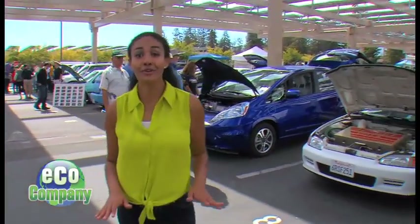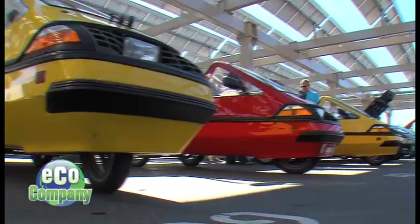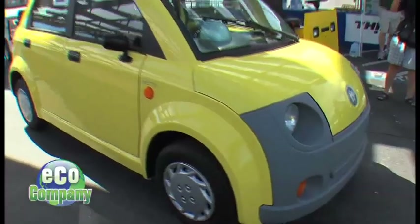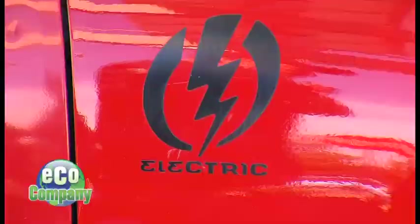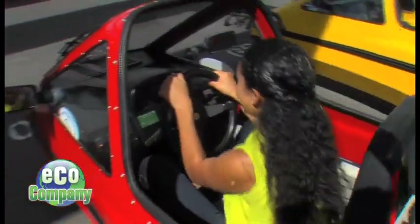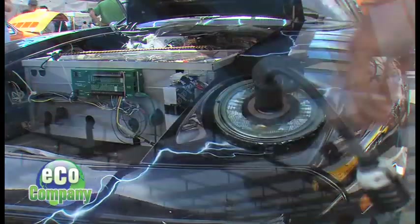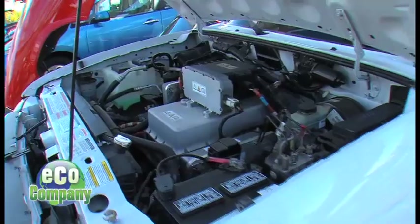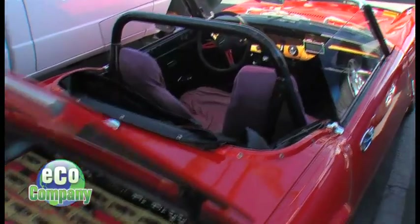Hey guys, we're here at the Electric Vehicle Rally and Car Show. People here are really passionate about their electric vehicles, so let's start talking to them. They come in all shapes, makes, and sizes. But the cars here have one thing in common, and it's not gasoline. They all run on electricity. Once a year, fans get together across the U.S. to celebrate these electric riding machines at National Plug-In Day.